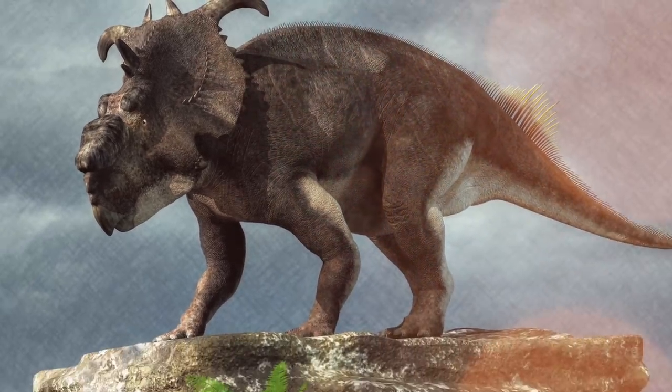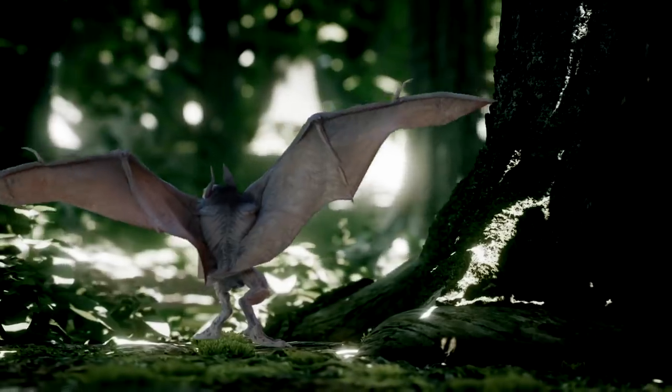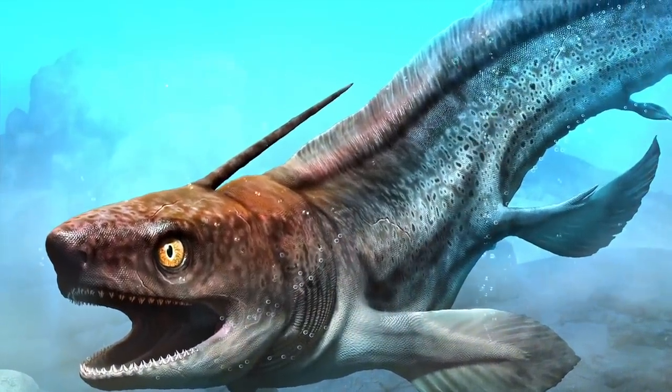From a new Triceratops-type dinosaur to an extinct burrowing bat that will make your skin crawl, here are 10 amazing prehistoric creatures recently discovered.